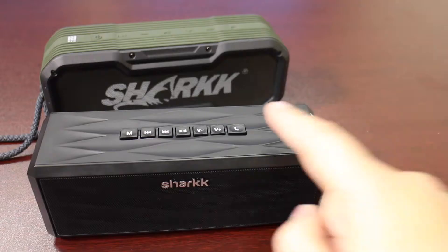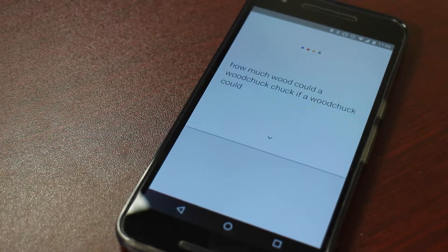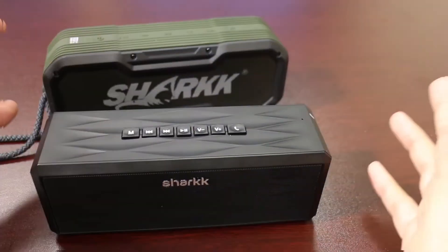You can also just simply ask a question. 'How much wood could a woodchuck chuck if a woodchuck could chuck wood?' And it responds: 'A woodchuck could chuck as much wood as a woodchuck would chuck if a woodchuck could chuck wood.' Super awesome.